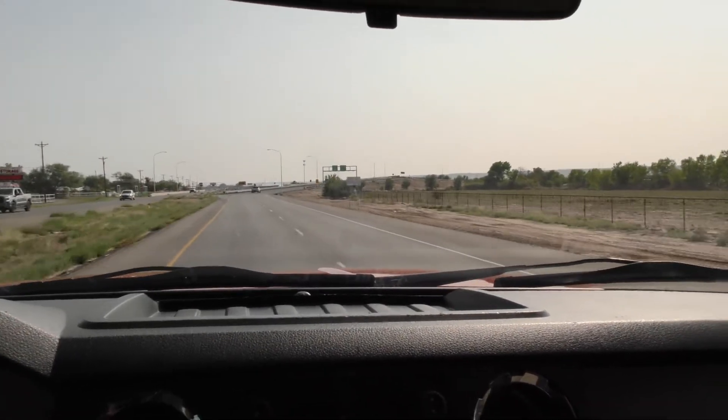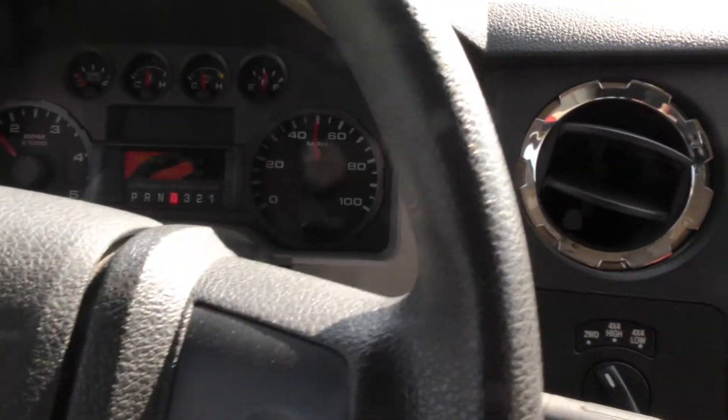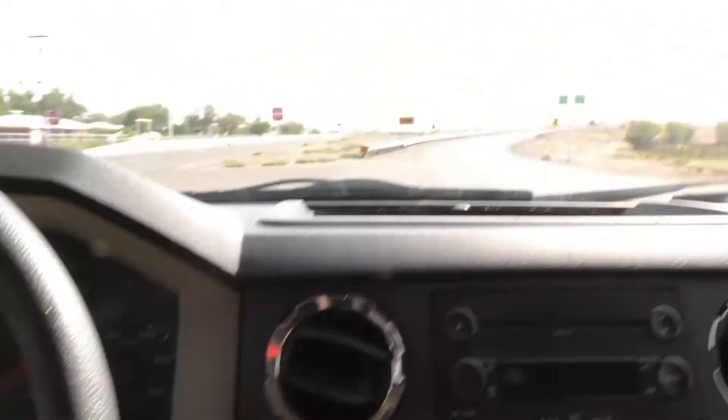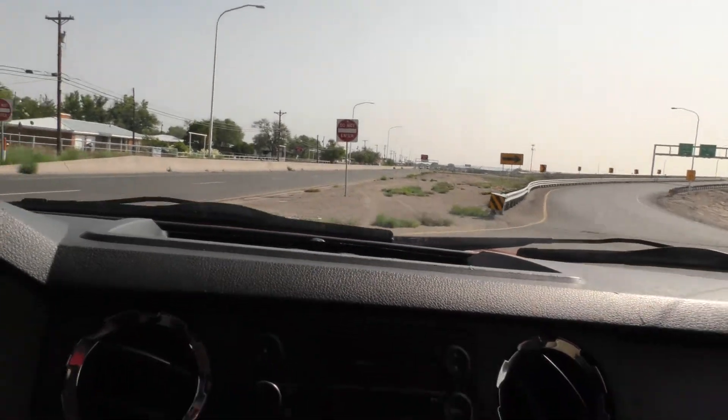Turn around up here. We're doing 50 — that was a nice smooth 50 miles an hour. And the brakes are good here.